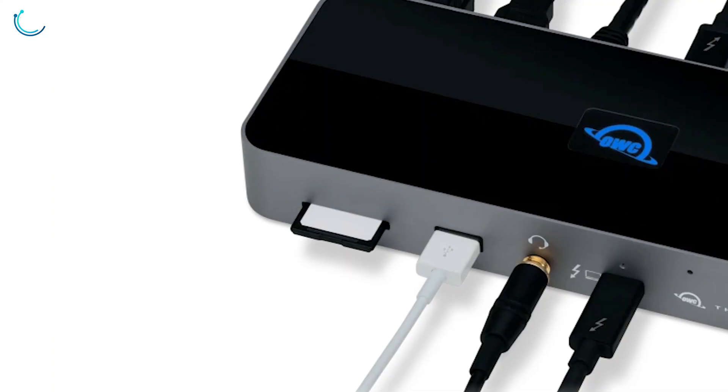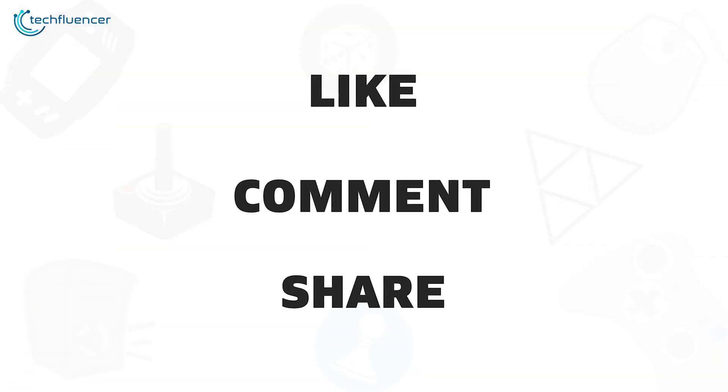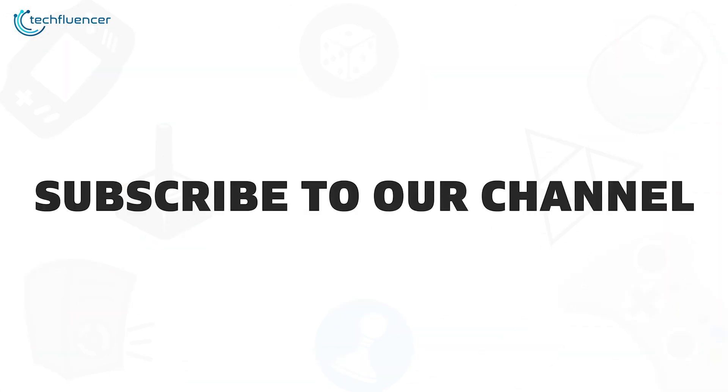So that was all about the 5 best Thunderbolt 4 docks you can get right now. If you liked this video, give it a thumbs up, share it with your friends, and comment below to let us know your thoughts. Subscribe to our channel if you want to see more videos like this on your feed.